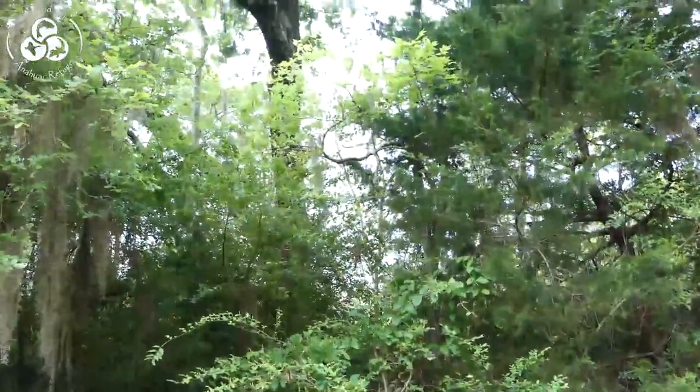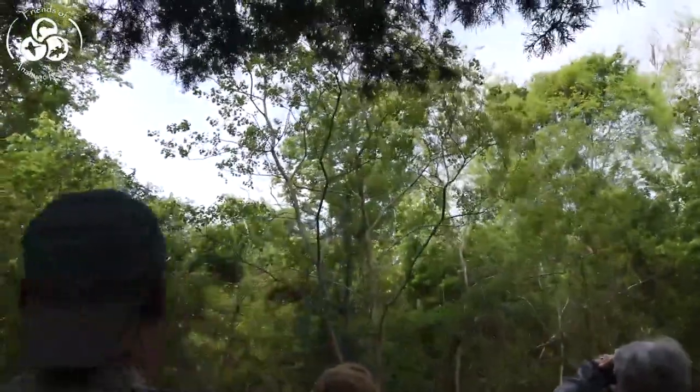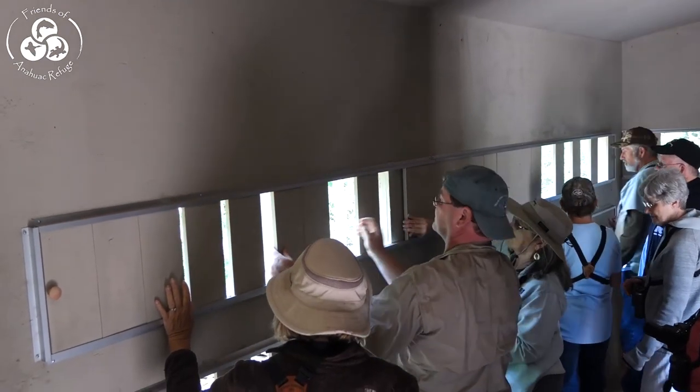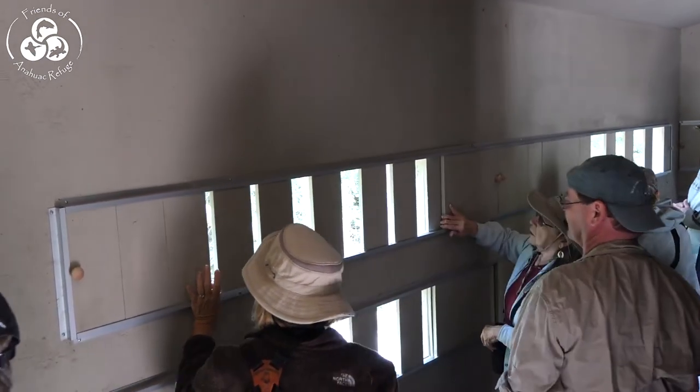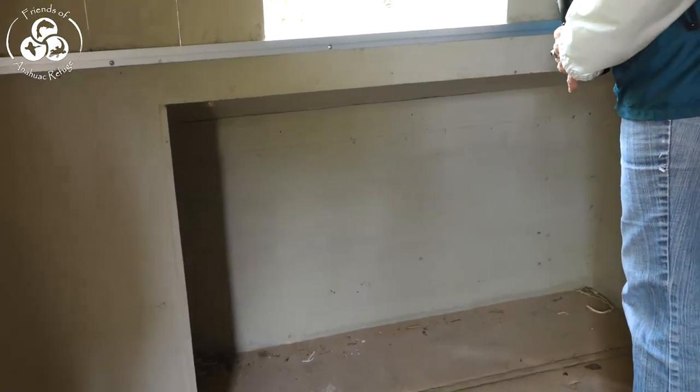A Pileated Woodpecker is about 12 inches in length, so that woodpecker is about that big. See there's even a cutout there so that you can put a wheelchair right up against it.